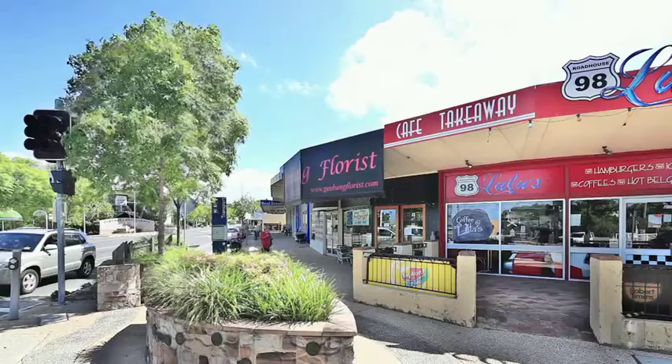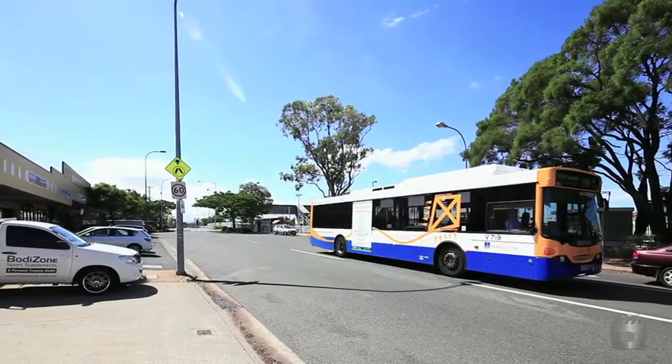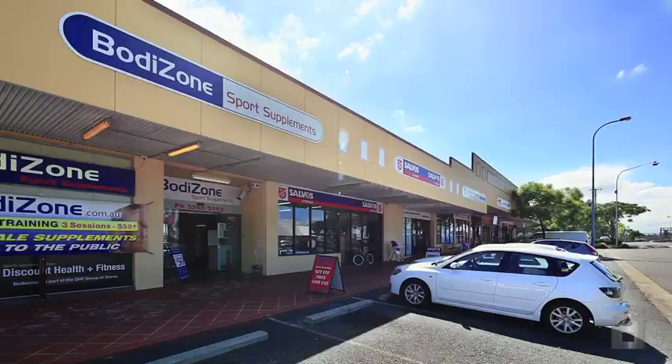Excellent local amenities coupled with good public transport and a reasonable proximity to the city is attracting buyers to Gebung and resulting in good price growth.